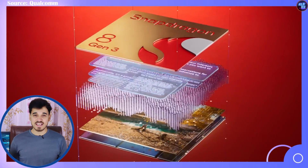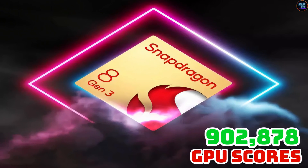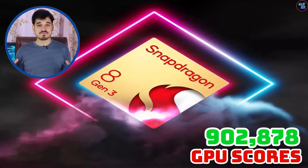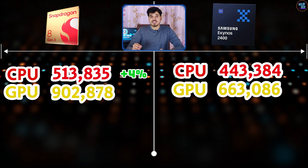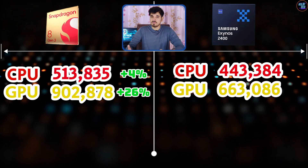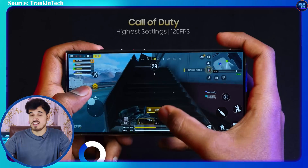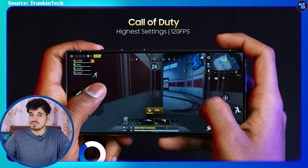However, when it comes to GPU scores, the 8 Gen 3 smashed the Exynos 2400, scoring 902,878 points while the Exynos 2400's GPU achieved 663,086 points — making the Snapdragon 8 Gen 3's GPU about 26% more powerful. This is a considerable difference, indicating that the 8 Gen 3 will perform better in graphical performance, especially if you have the Galaxy S24 Plus with the Snapdragon 8 Gen 3 variant.